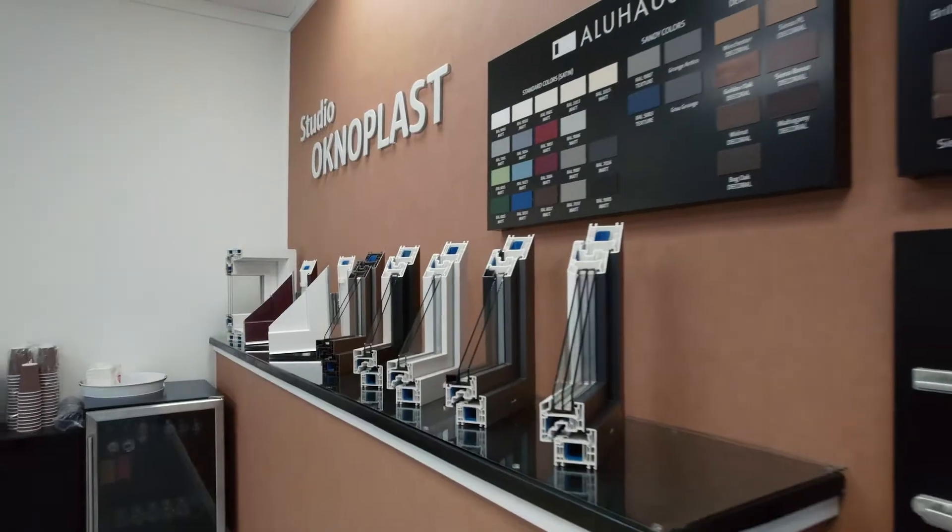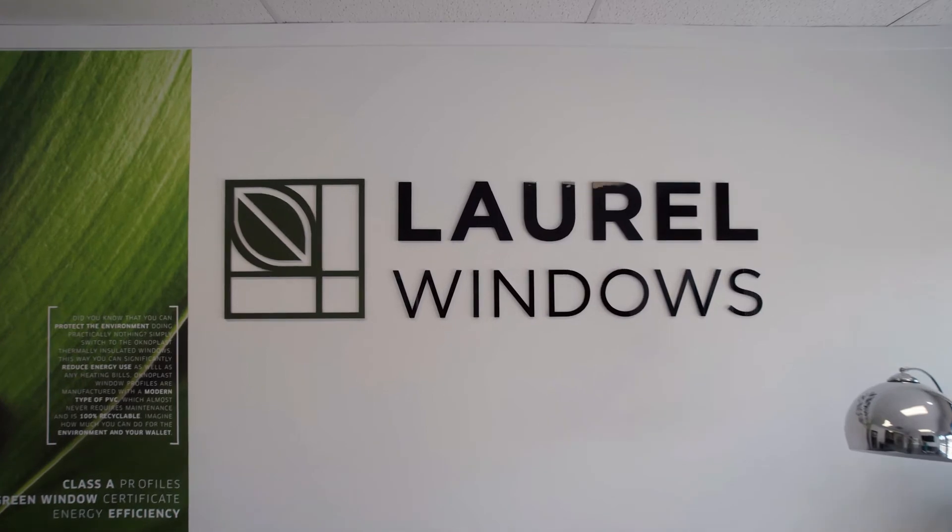Welcome to Laurel Window, our official and authorized Octoplast dealer in North Carolina. I'm so pleased to be here and cooperate with Cody and Martina. Stay tuned for more.